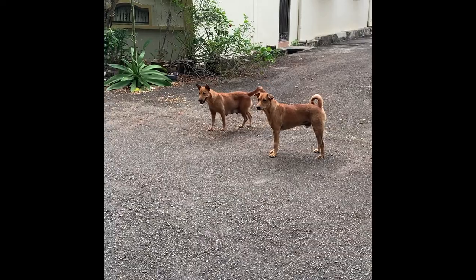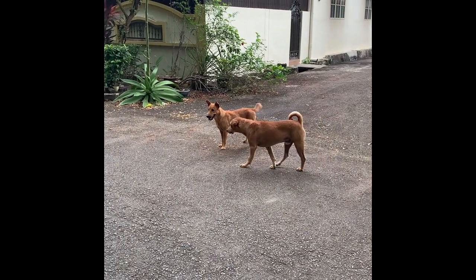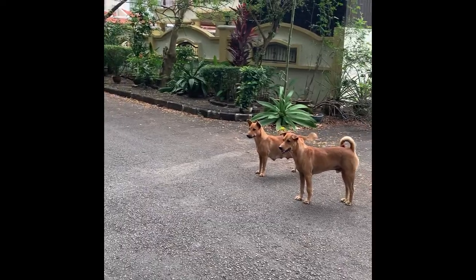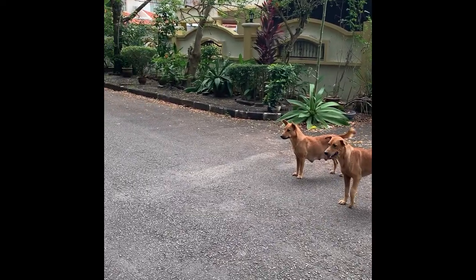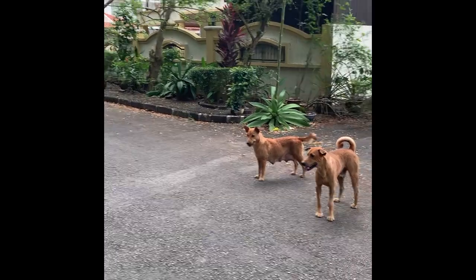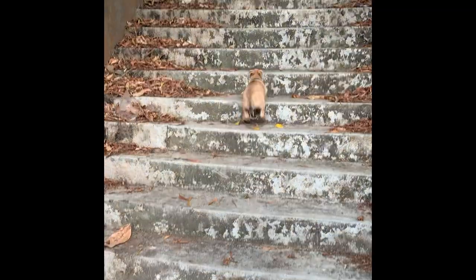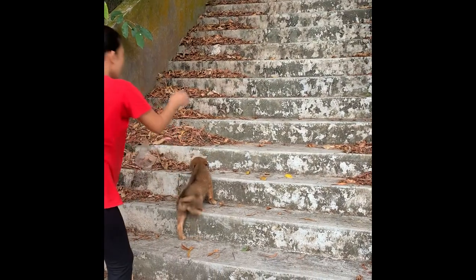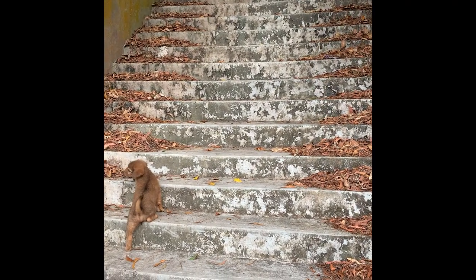Thankfully, at the end we managed to find the parents for these puppies. The one on the left is the mom and the one on the right is the dad. They were just not that far away from where we live, and we managed to track them down. We return the puppies, and they can immediately run up the stairs because this is actually their home — they recognize the stairs and know exactly where to go. Just very happy that they managed to find their way back.